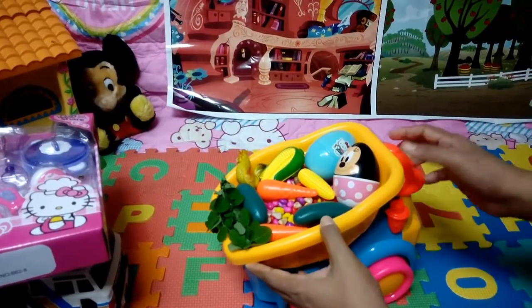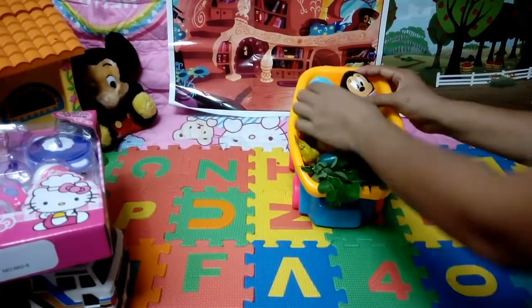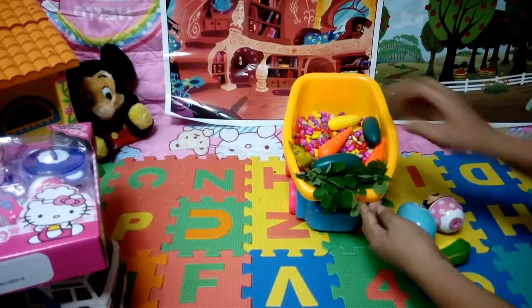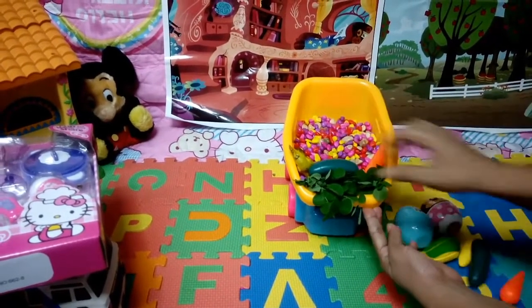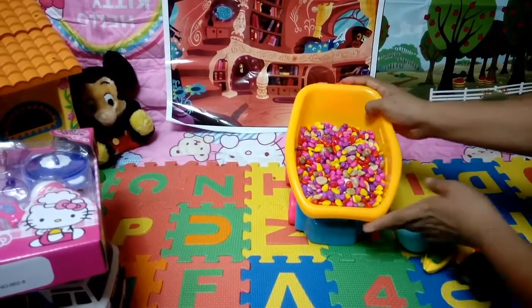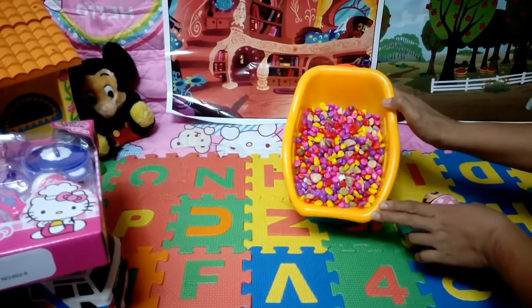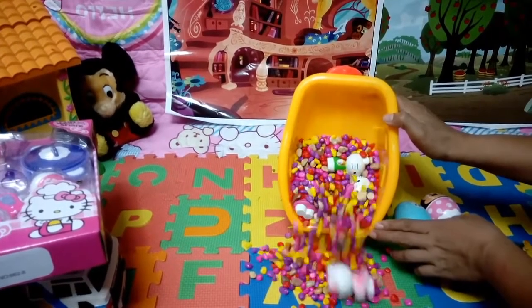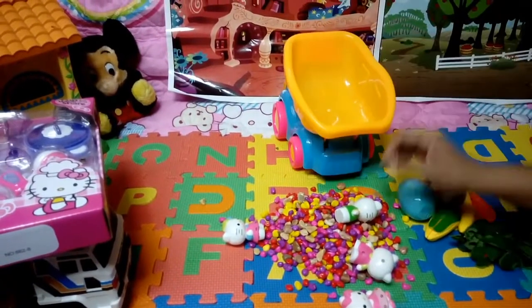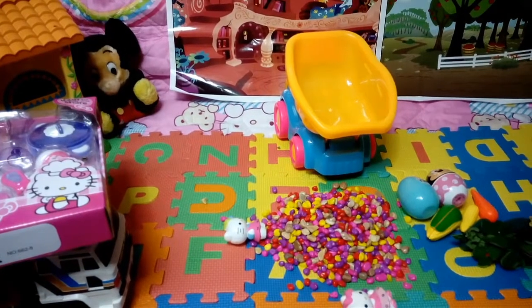Wow! Special delivery! Two surprise eggs, fruits and vegetables, one chicken, and surprise toys. Let's see. Wow! Hello Kitty! Hello Kitty!